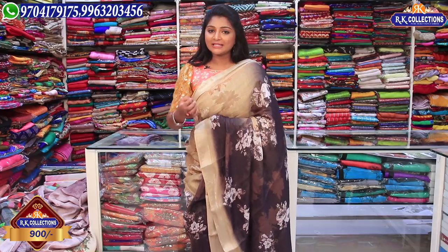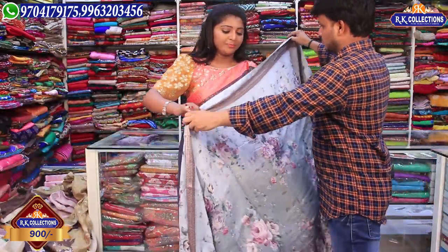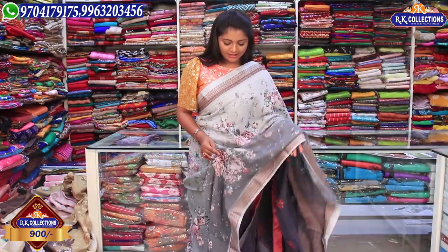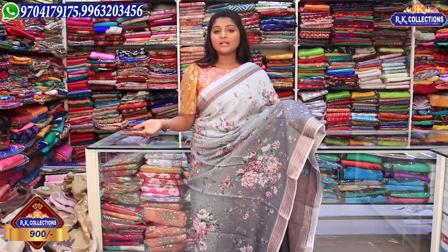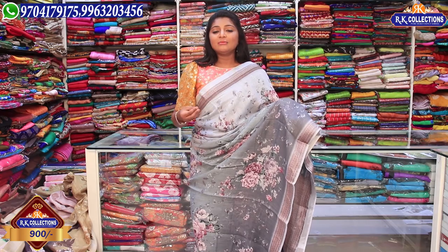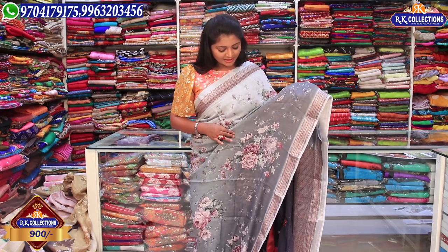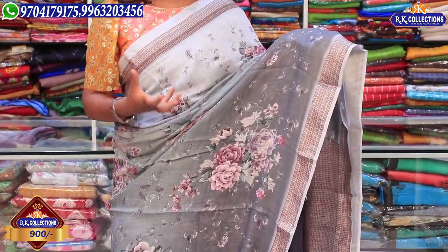We also have a grey color combination — in grey there are light and green shades. This green is also different. Different colors have different shades and prints. The wholesale price is 900 rupees. In this print, it has a natural look with flowers.